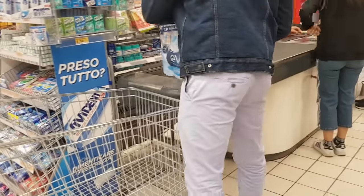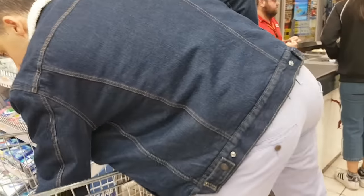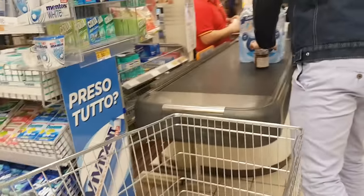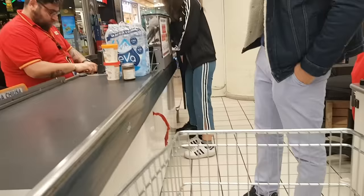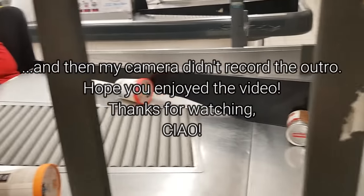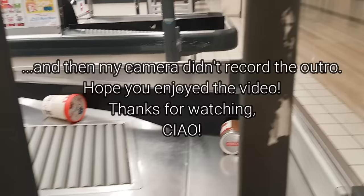Oh, this is the frozen aisle by the way. What are you getting, babe? The protein ice cream! This is the checkout. You just put your stuff on the thing, get your stuff down there. We're not gonna get a bag.